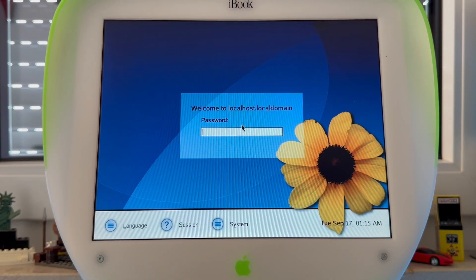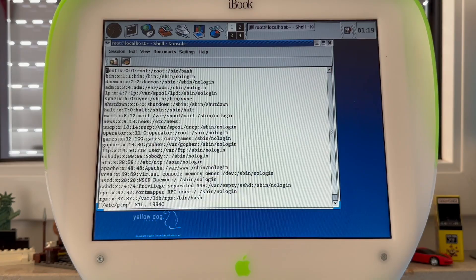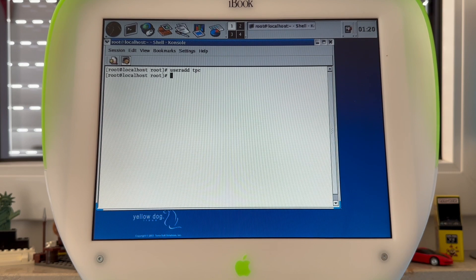And remember what I said earlier about the pitfall: I had created an account named TPC, obviously in all capital letters, but it wasn't working — no matter if I tried it in all capitals or all lowercase. So I had to log in as root to begin with, and when checking the /etc/passwd file, indeed the account was missing. I then created it, so I can now use a non-privileged account for demoing the system.